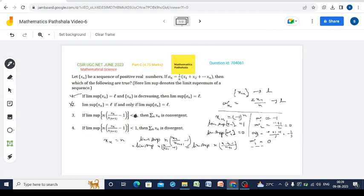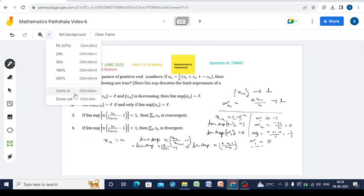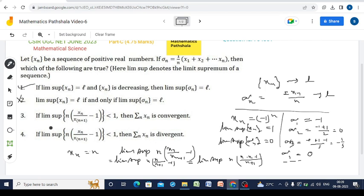So lim sup equals -1, which is clearly less than 1. The hypothesis of Option 3 is satisfied. However, xn = n is a divergent sequence, so summation xn is also divergent — not convergent. Therefore Option 3 is not correct.